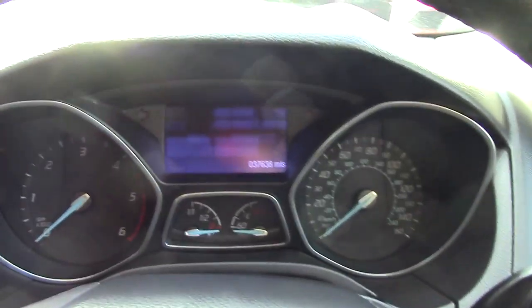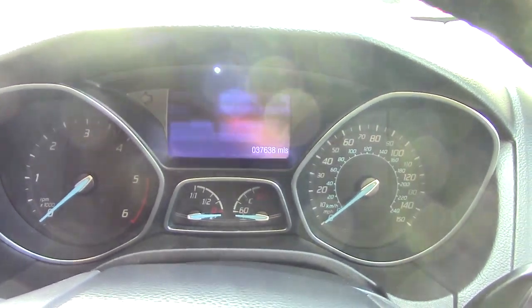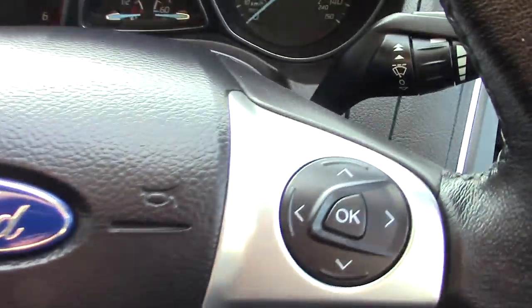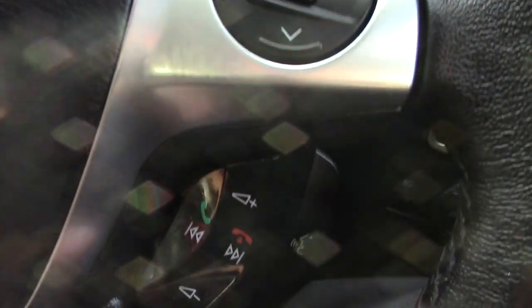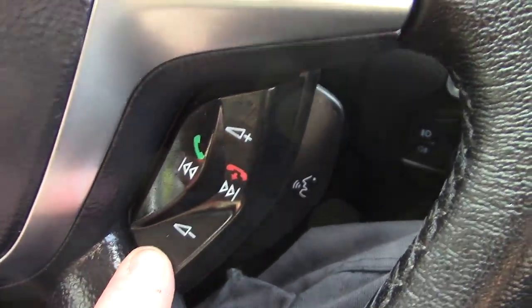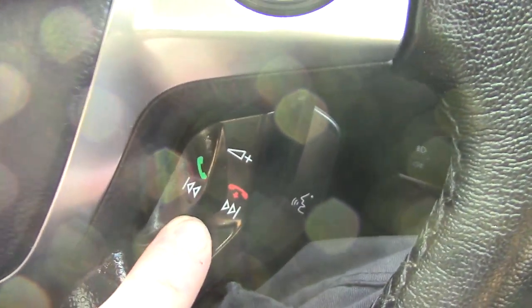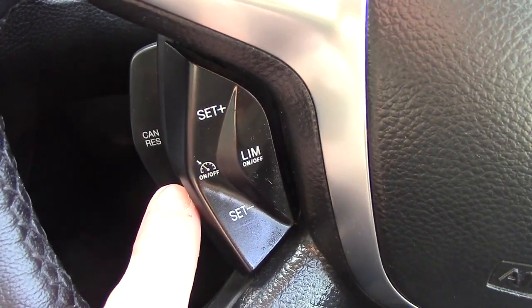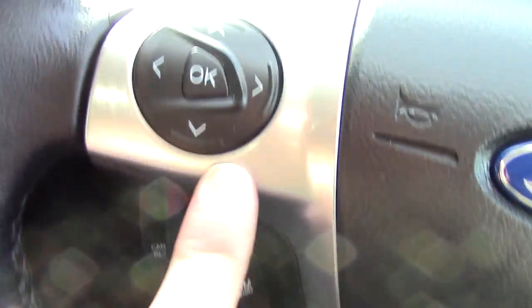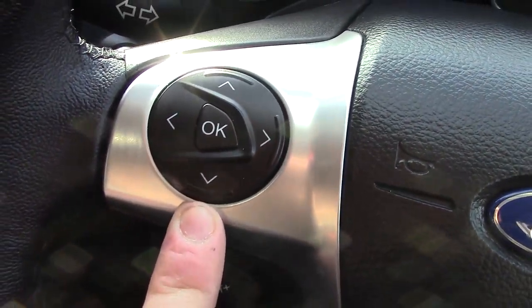On the inside we've got the instrument cluster and trip computer. Below that you've got controls for the trip computer, and below that you've got the volume for the radio as well as the Bluetooth voice. On the other side you've got the cruise control, and over on this side we've got radio controls.